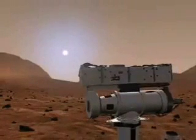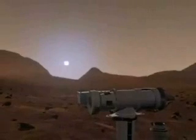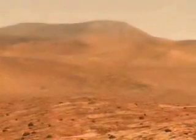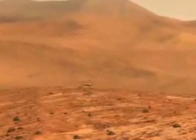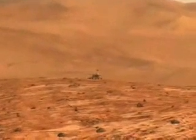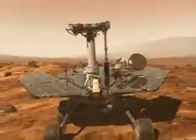Now, on Sol 2015 — a Sol is actually one full day on Mars — which was September 3, 2009, a Mossbauer integration was completed on target Olive Leaf. On the next Sol, a rock abrasion tool, or RAT — for those who don't know, the RAT is basically just a spinning drill.